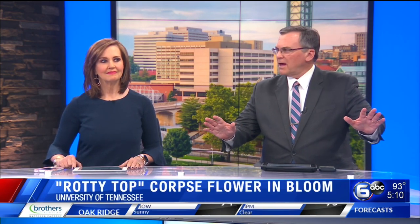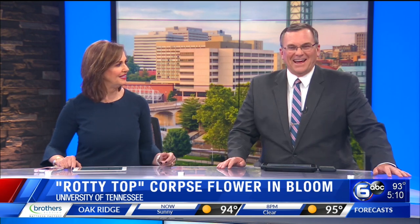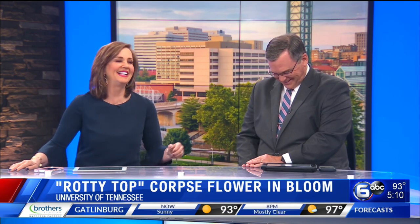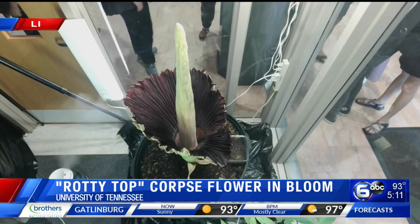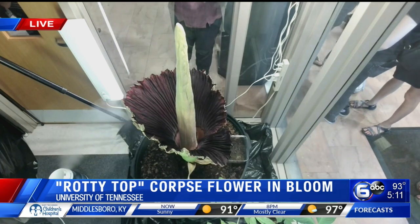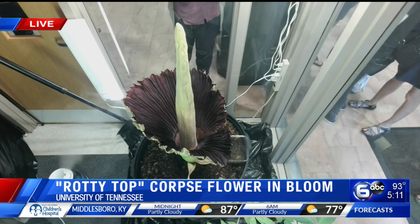Take a moment — you smell that? You will have to go over to UT! That's the corpse flower, it's officially in bloom over at the University of Tennessee. We've been showing this live webcam over the last week or so, ever since the ecology department noticed signs that it was just about to bloom, and then this morning that maroon color — that big bloom started to open up.